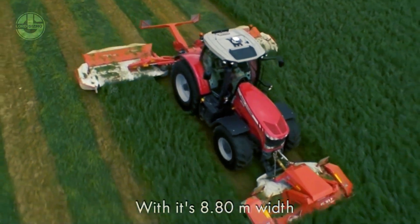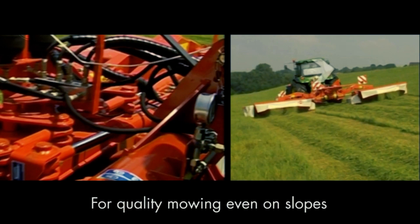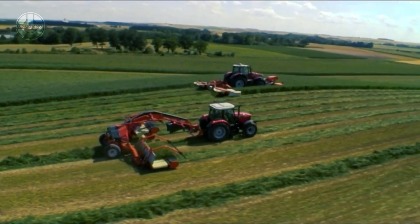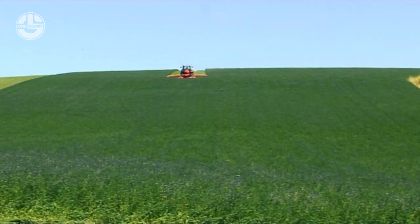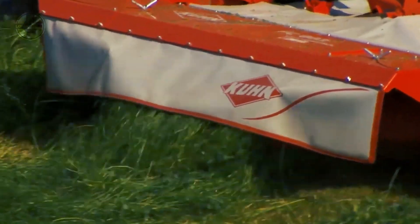It features eight discs with protecting skids and weighs 1,390 kilograms. The rotor speed is 750 to 1,000 RPM, adjusted by a lever. Fast-fit knives help you lower the mowing time, with a swath width of 1.2 to 2 meters on average, helping you mow different kinds of grass with ease.